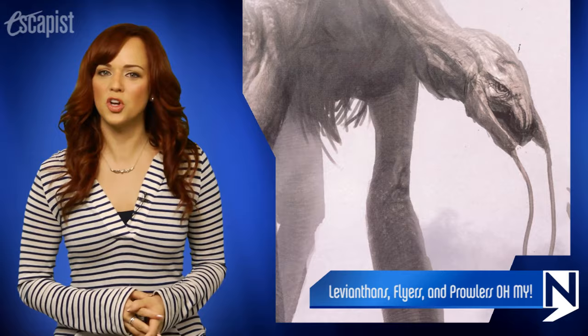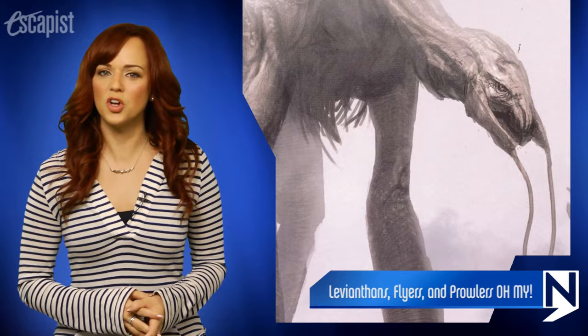Like what you guys see? Well, you could have a chance to win the art of Titanfall. Be sure to subscribe to our new Escapist News Channel and follow me on Twitter at AndreaRenee for details on how to win. Thanks for watching everyone, and I'll see you next time.